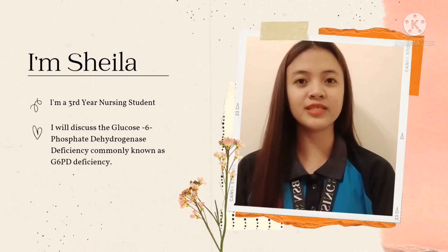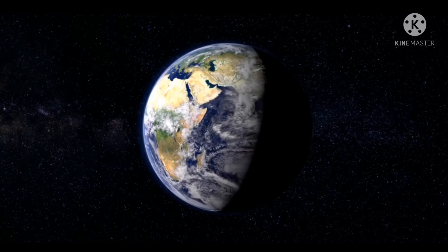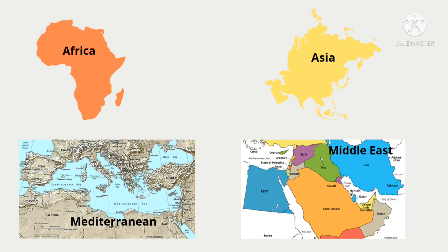Hi, good day everyone. I'm Shilami M. Lipon, and for today I will discuss the glucose-6-phosphate dehydrogenase deficiency, commonly known as G6PD deficiency. An estimated 400 million people have glucose-6-phosphate dehydrogenase deficiency worldwide. It is most common in Africa, Asia, Mediterranean, and Middle East.